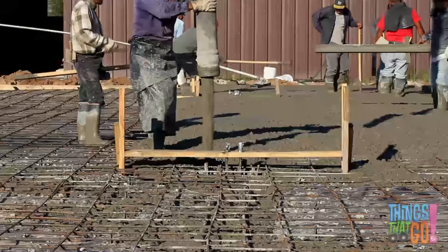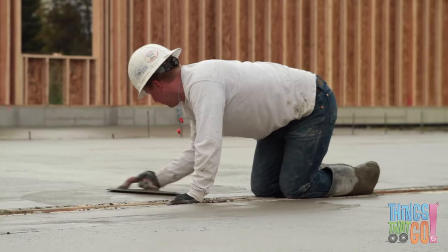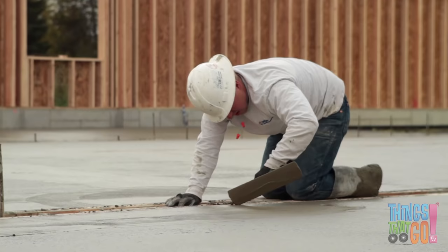Out pours the wet concrete — splodge, splodge! All that wet concrete is very messy, isn't it? Lucky the builder has big wellington boots and a strong apron. Finally, they make the surface nice and smooth.